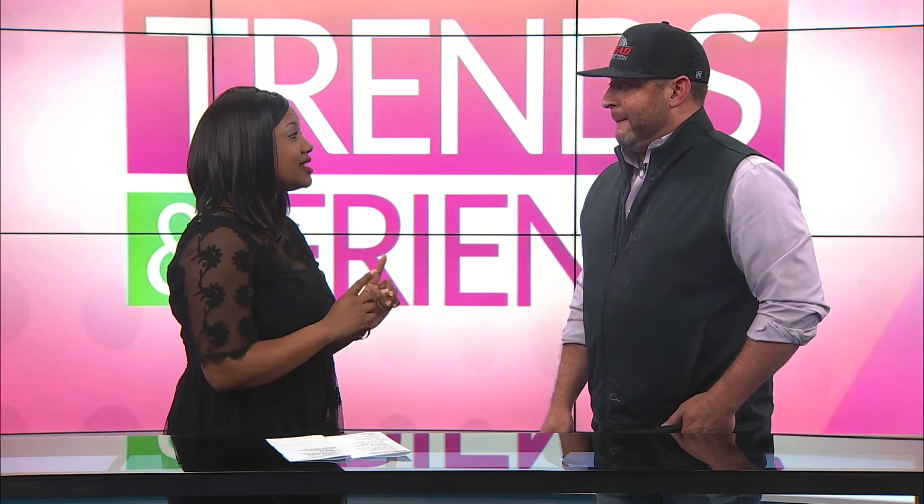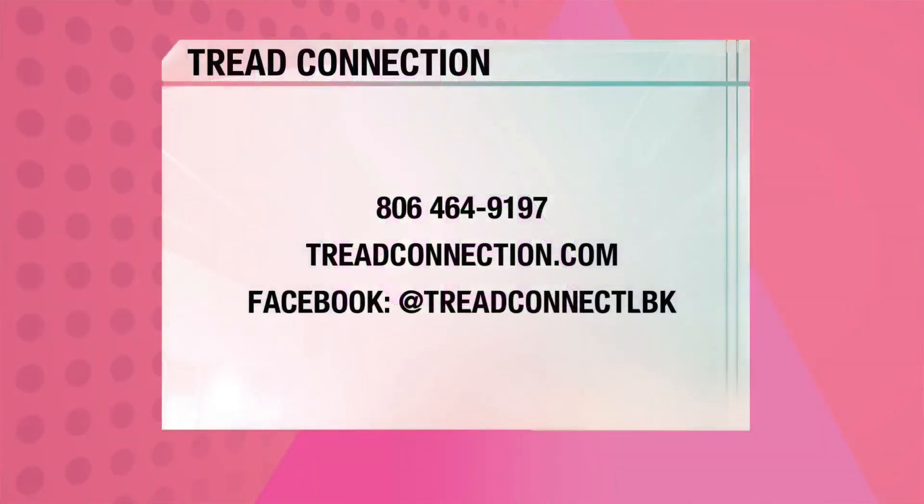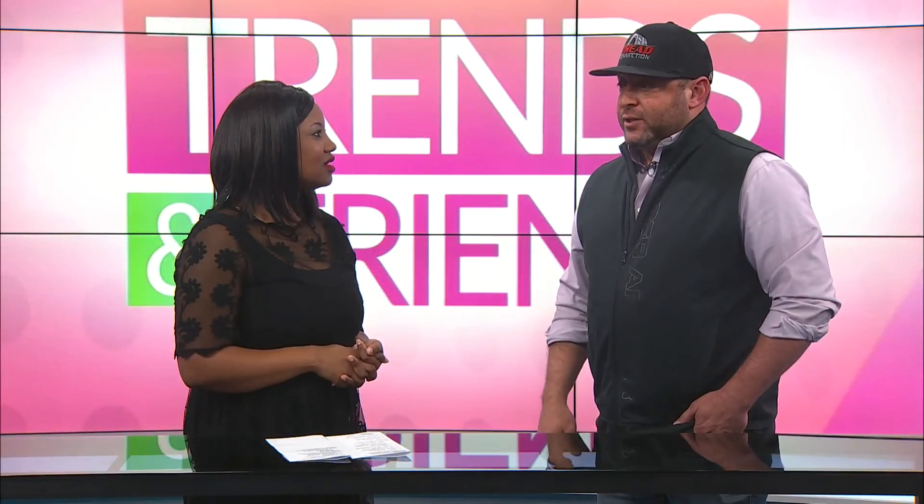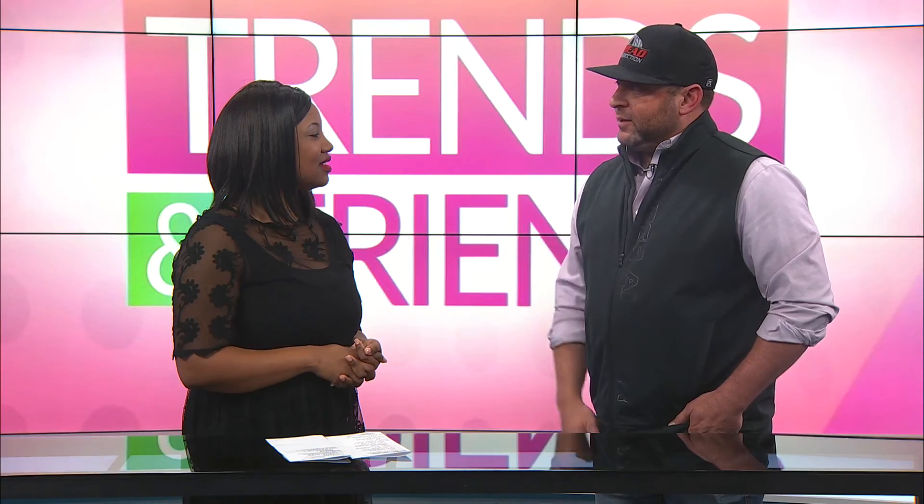What's the best way that people can contact you? You can go to www.treadconnection.com or find us on Facebook, Tread Connect LBK. You can actually correspond with our sales people on Facebook, just texting and finding out what you need, and even set up appointments that way. We check that regularly. And you can actually just buy it online if you want, and then it'll come to us and say these people need their tires installed.